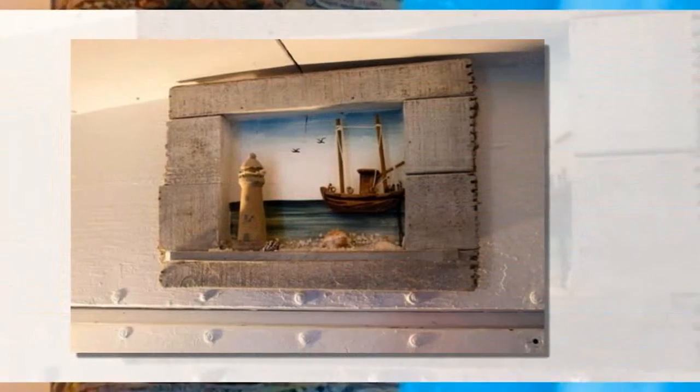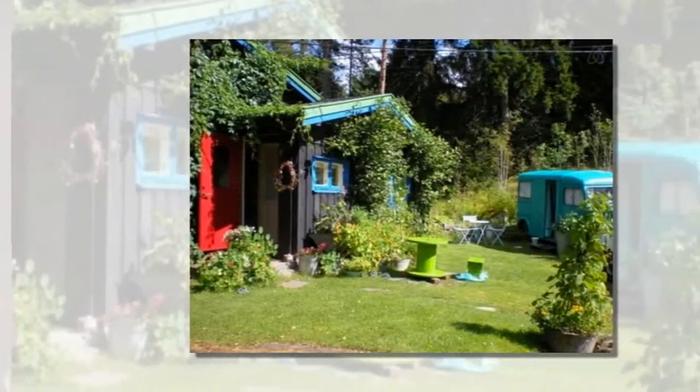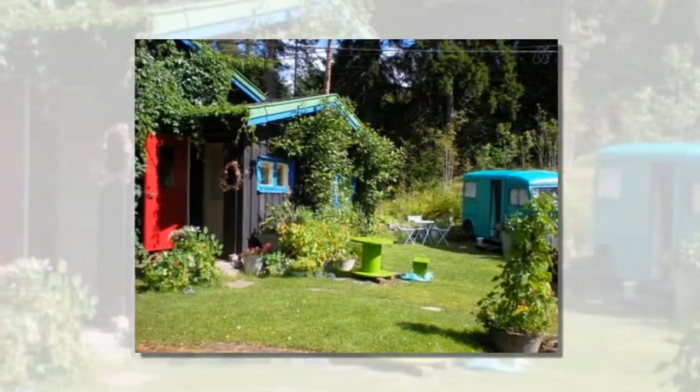The van is a 1968 Citroën H.Y. It has a double bed and a little sofa inside. The bathroom you get access to is inside the house on the property.